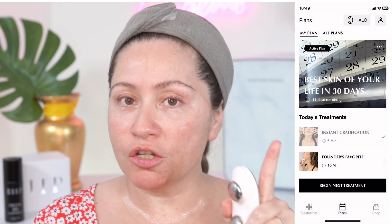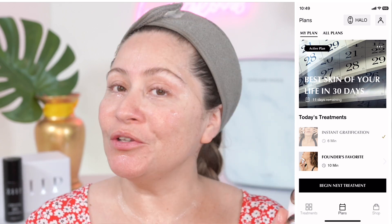Comment below, guys! If you're doing this challenge or if you just started with the Zip, comment below — what is your favorite treatment so far from the challenge or from the Zip menu? Make sure you check out my Zip With Me series as well, where I go over all the treatments. Now you can see the instant gratification has a little check mark, and we're going to do the founder's favorite.